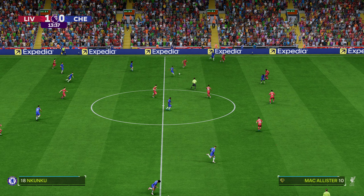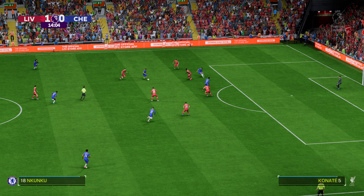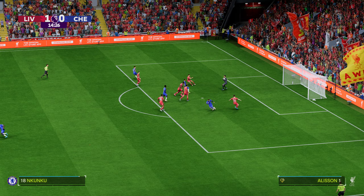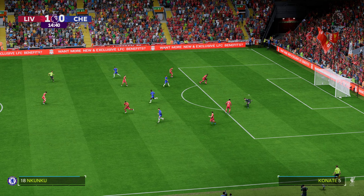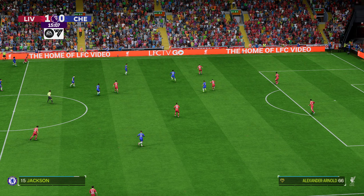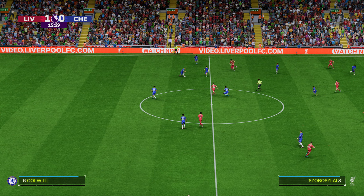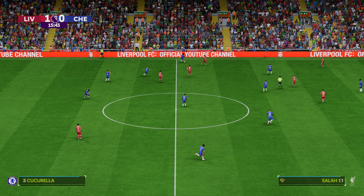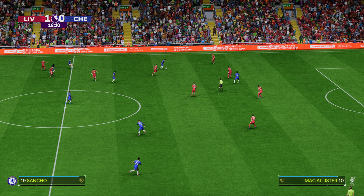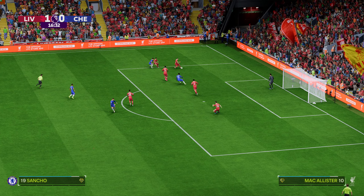Skipping away — Nkunku takes the shot. The shot looked promising, but the keeper had the measure of it. Alexander-Arnold. This is Salah — not spot on for that challenge. Fernandez. Sancho now — Chelsea looking dangerous. Great defending.